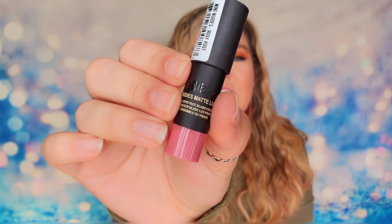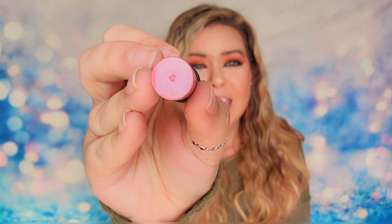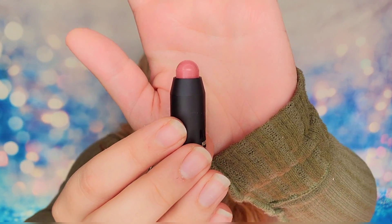Next we have from Nudestix — one of their Nudies, which is an all-over face blush. This is travel size. The shade is called Rosie Posey, and it's basically a cream blush you rub on that blends out very well. It's an ultra-soft balm you can use on your eyes, cheeks, and lips, though I personally prefer products that are just for one thing.